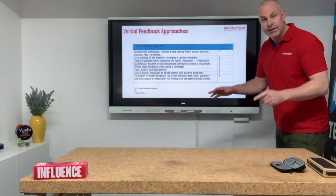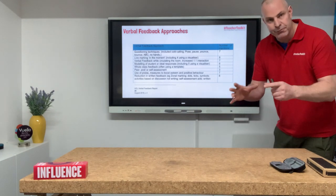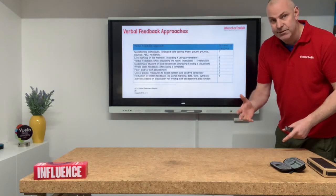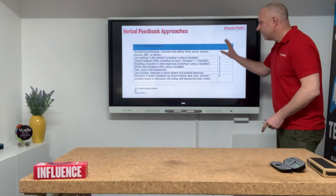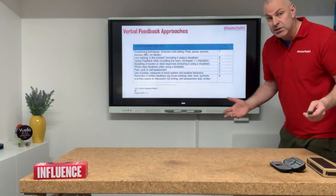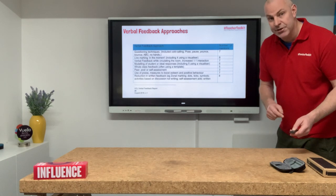Out of all the strategies that the teachers used over the course of the academic year, the most popular were live assessment in the lesson and reduction in written feedback. So things like marking codes, zonal marking, yellow box methods — those types of things you'll be familiar with. This is all in the research paper. Of course we know when we speak to kids it makes a difference — now we've got a little bit of academic research to back it up.